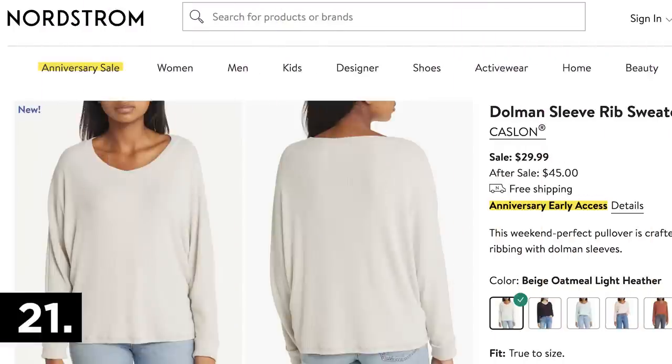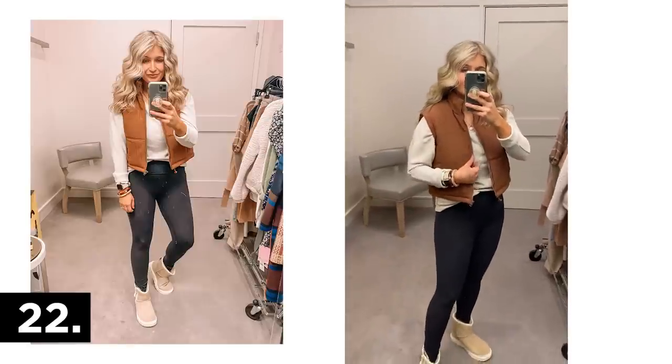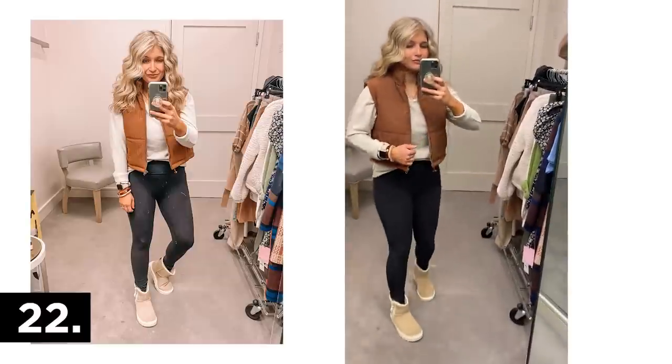Here's a closer look at the Uggs styled with a casual outfit: those same black Zella leggings, a simple ribbed shirt as a great lightweight layering piece, and a cropped puffer vest. I had the small in the puffer vest — that's all they had in that color in store — but I definitely would have preferred the medium. I'd say these run on the smaller side.